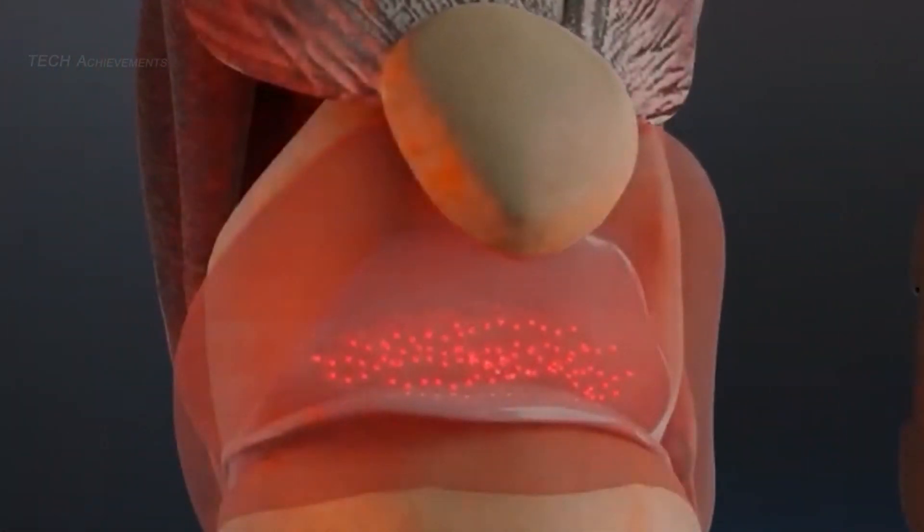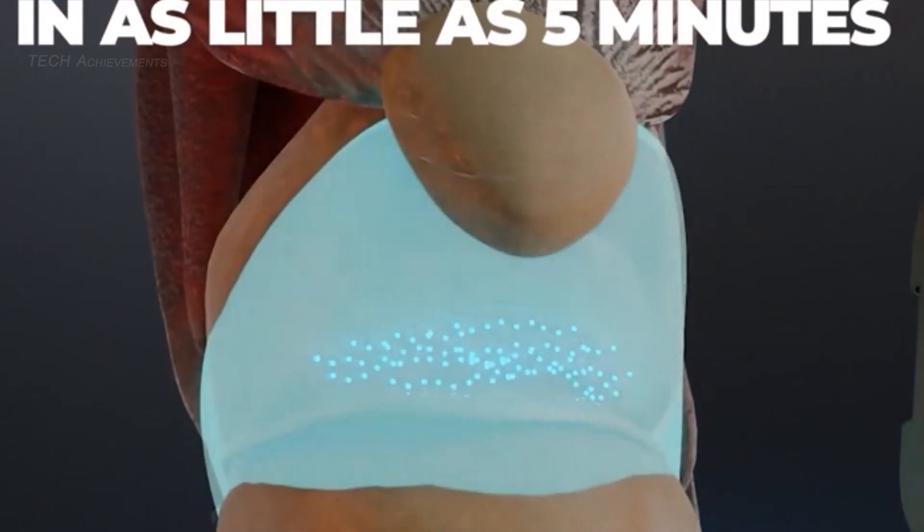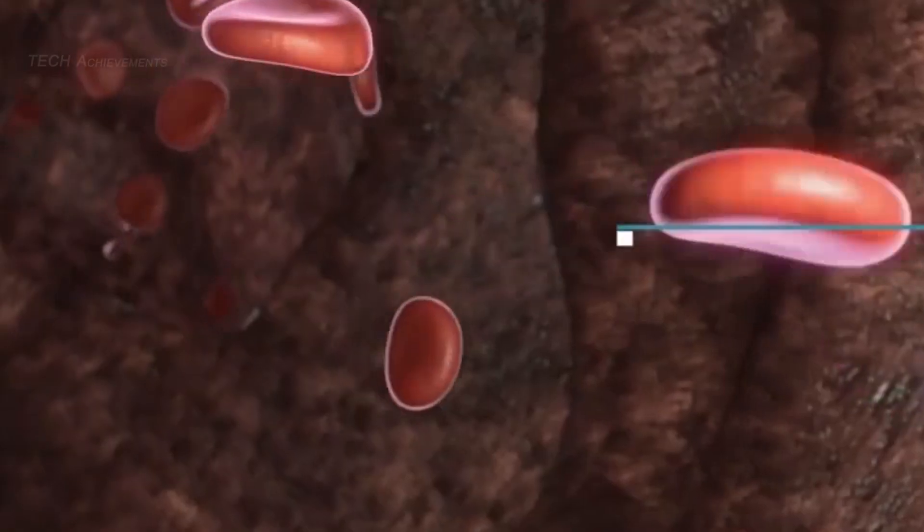This gadget is small and portable, making it easy to use at home or on the go. The device has the potential to help individuals manage joint pain and improve their overall quality of life. The creators have already begun looking for financial backing.